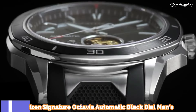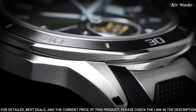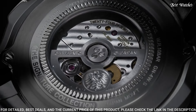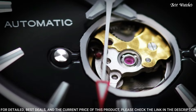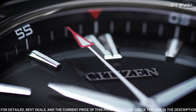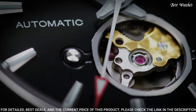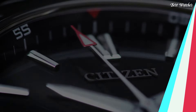Number 8: Citizen Signature Octavia Automatic Black Dial Men's Watch. Stainless steel case with a black polyurethane strap with stainless steel accents, unidirectional rotating stainless steel bezel with a black ion plated ring. Dial type analog, Caliber EcoDrive 9040 automatic movement with a 42-hour power reserve, scratch resistant sapphire crystal, case size 44mm, case thickness 11mm, band width 22mm, water resistant at 100m. Functions: hour, minute, second.